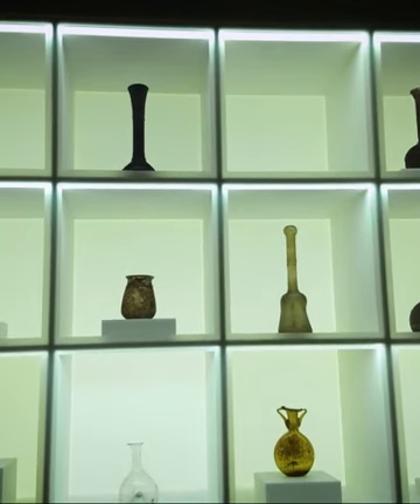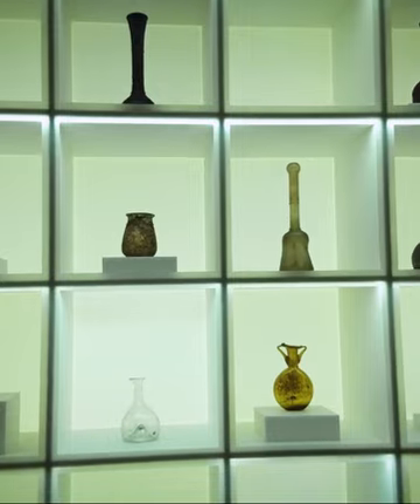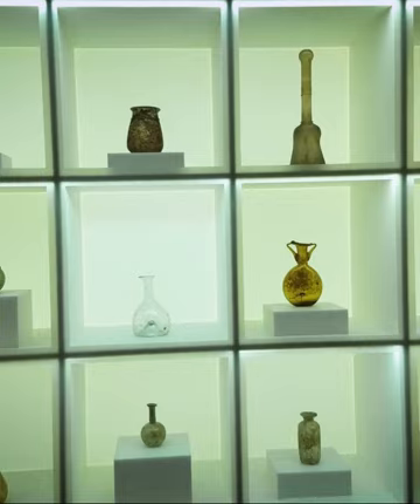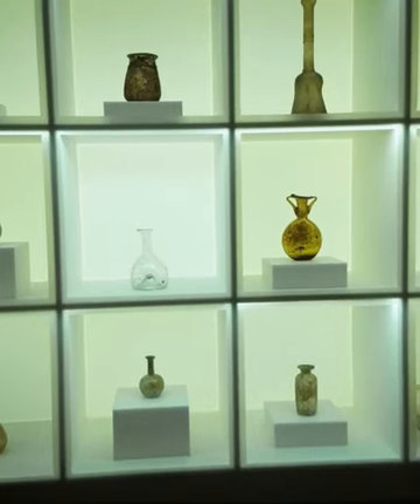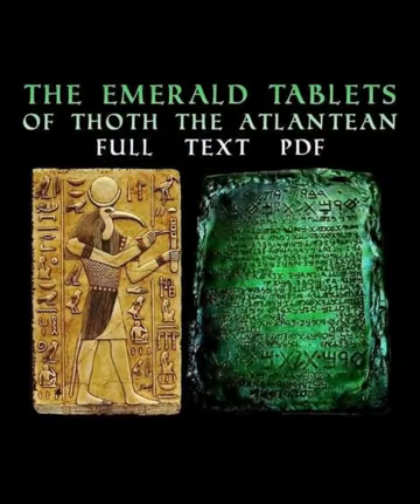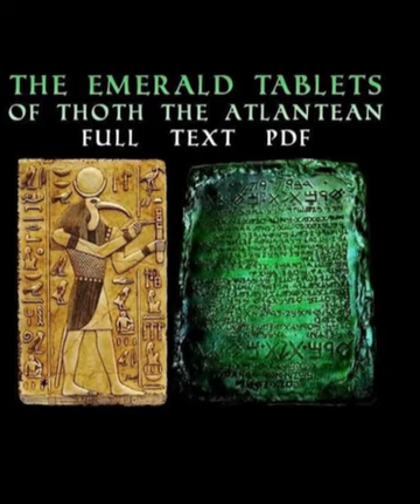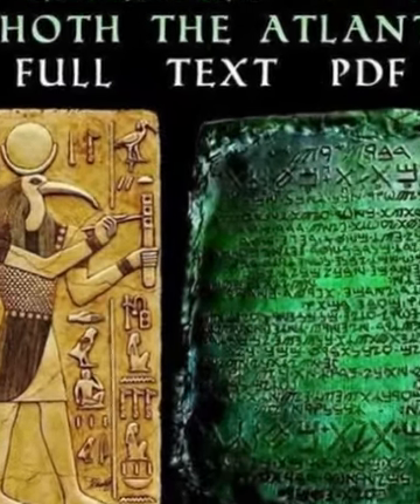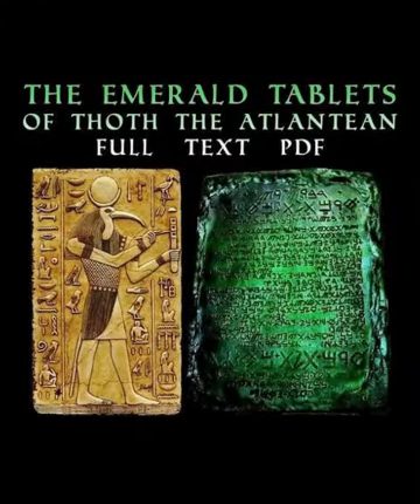It is mentioned that Hermes is the author of its content. However, the first mention of the content of the tablet appeared in Arabic in the period between the 6th and 8th centuries AD. The text was then translated into Latin in the 12th century AD, and many translations and interpretations followed.